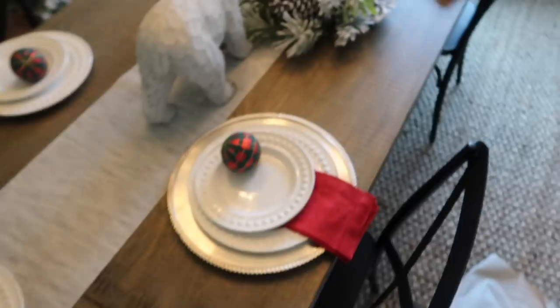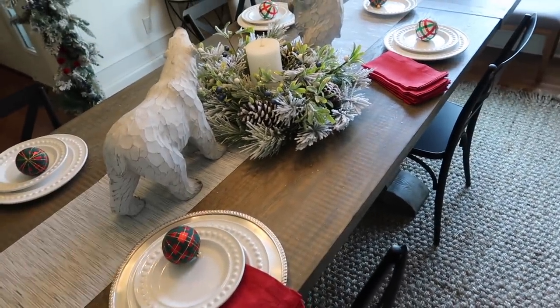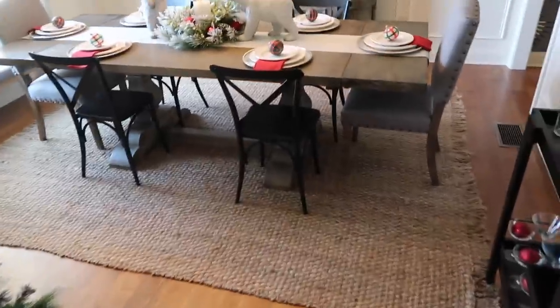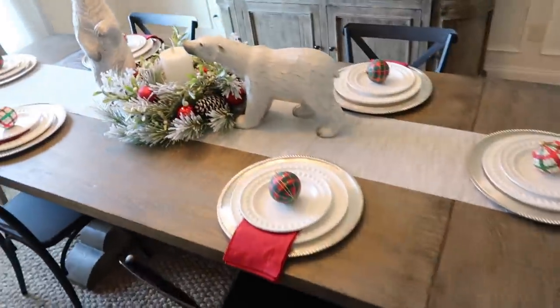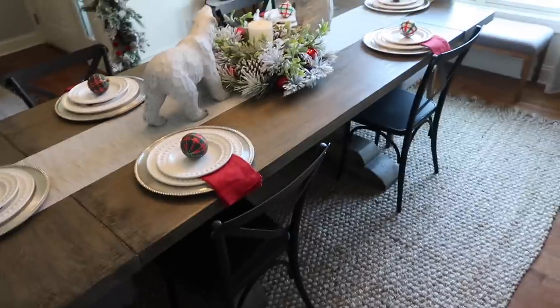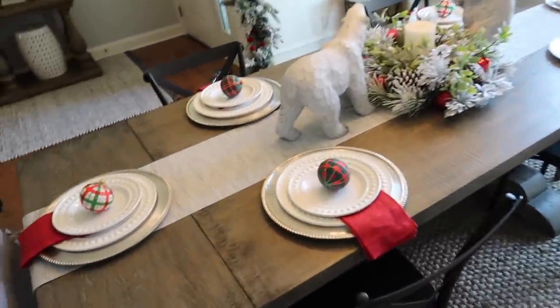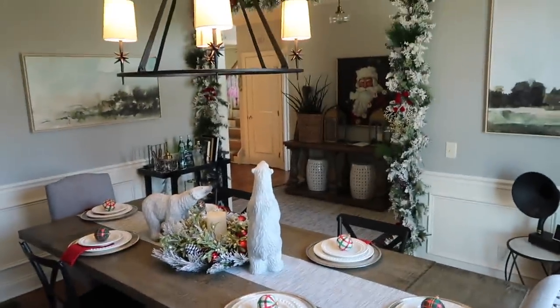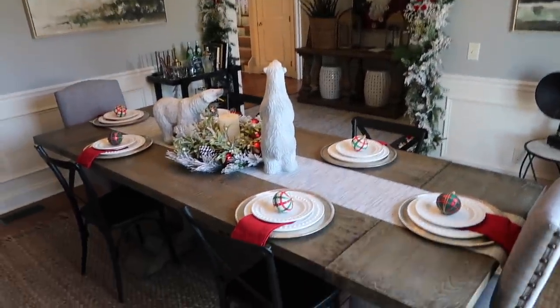This needs some red and to be jazzed up a bit, so we're going to work on that. The table is done and I think it looks so cute. I love the polar bears. The chargers and plates look so great. I have the Christmas ornaments on with bulbs, but I'm actually going to put them on with white sticky tack — I just ordered some on Amazon. It looks so pretty, I'm obsessed with it.